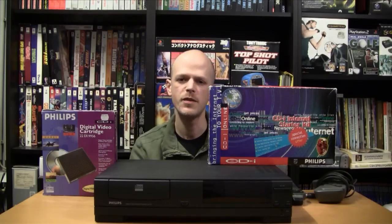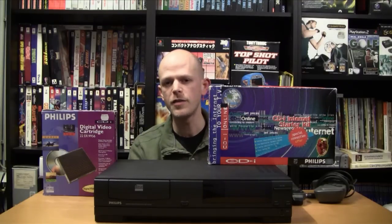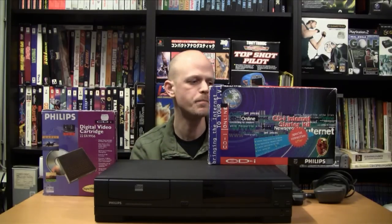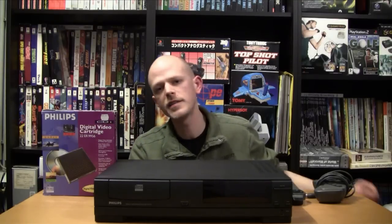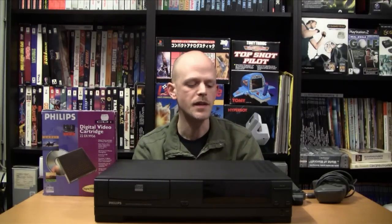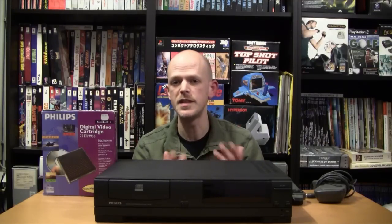The CD-i is one of the first — maybe even the first — video game system to have online abilities. But all the effort Philips put into the CD-i didn't really help sell the system. One reason it didn't sell well was that it could not compete with the new upcoming 32-bit systems like the Sega Saturn, the Sony PlayStation, or even the 3DO. So in 1998 Philips discontinued the CD-i.